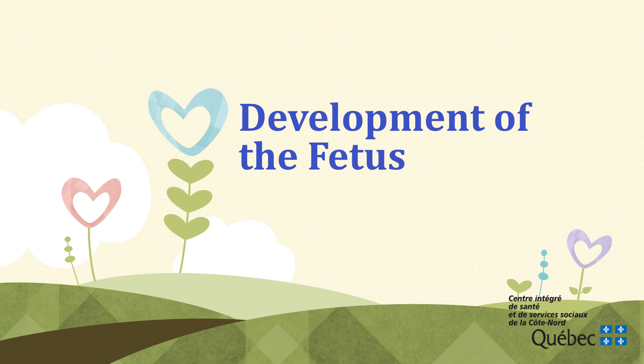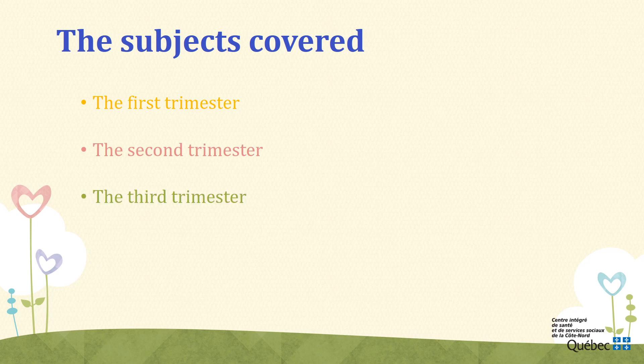Hello and welcome to the session on the development of the fetus. During this session, we will talk about the development of the fetus during the first trimester, the second trimester, and the third trimester.